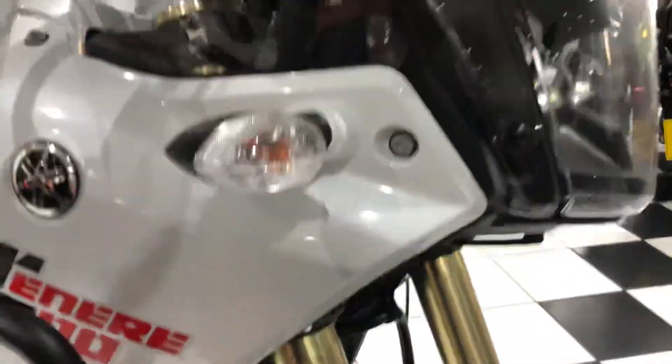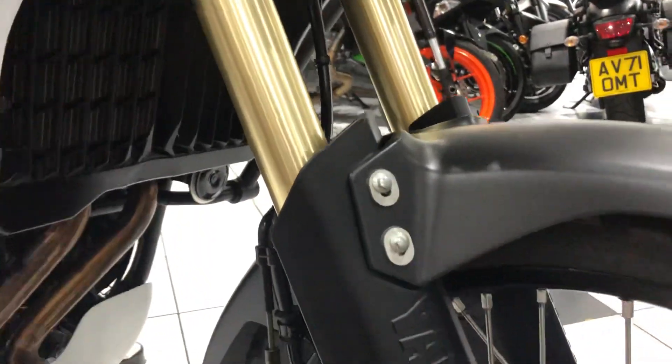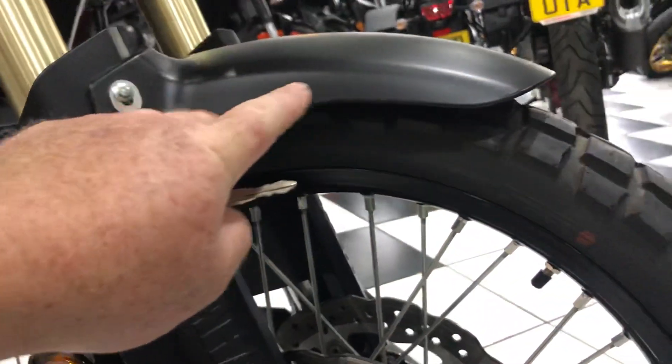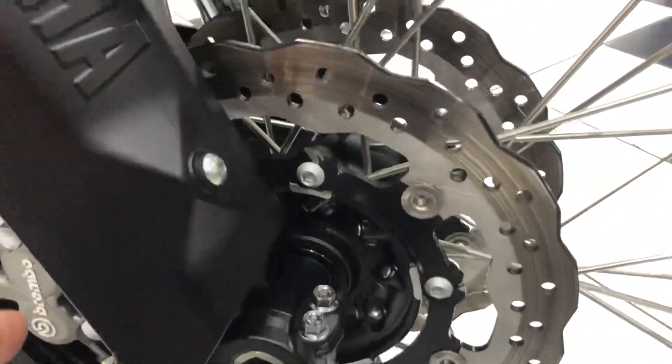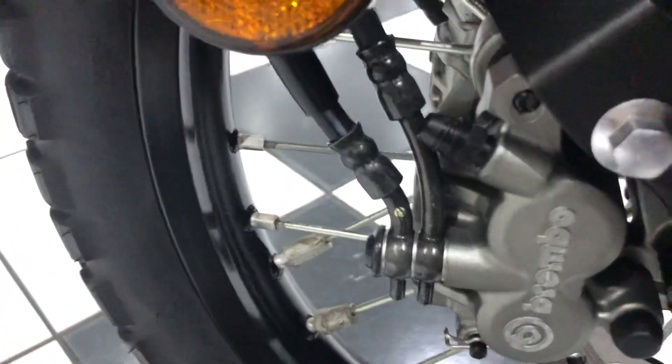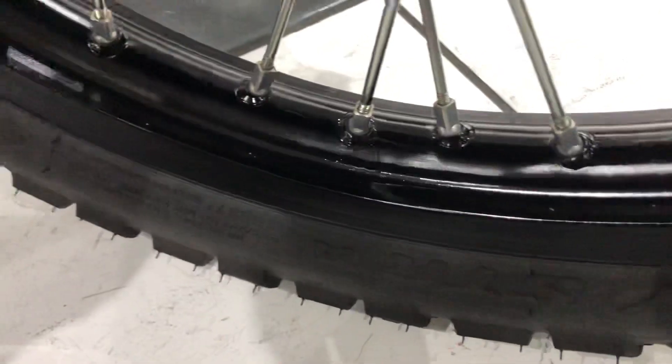Focusing on the condition: front end, no stone chipping to the fork legs. The fairing panels at the top and front mudguard are lovely, and all the fittings and fasteners are nice and clean too. Close-up of the wheel spokes — superb condition, no tarnishing, and the wheel rims in very good condition.